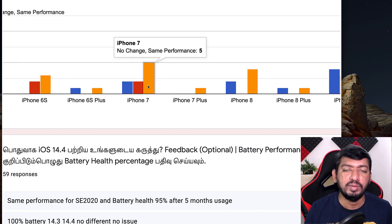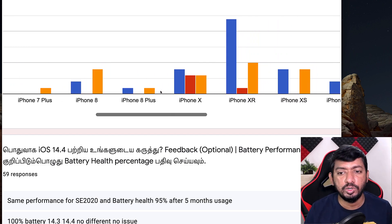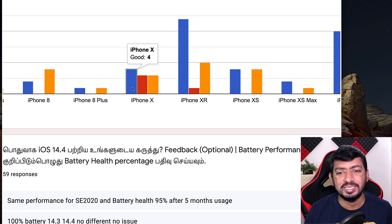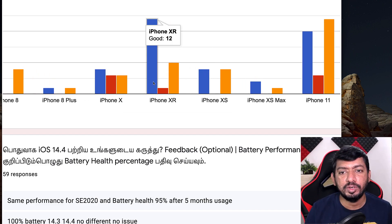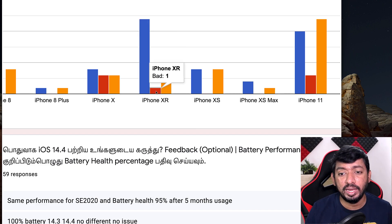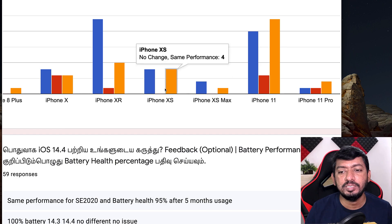For iPhone 7 Plus, 8, and 8 Plus there are no issues — people are finding iOS 14.4 much more stable with performance similar to 14.3. For iPhone X, three people said bad and four said good, with three reporting same performance. For iPhone XR, there's a large number of users in my audience, and 12 people said it is good with only one saying it is bad and five saying same performance. iPhone XS and XS Max also seem to be good with no negative feedback.